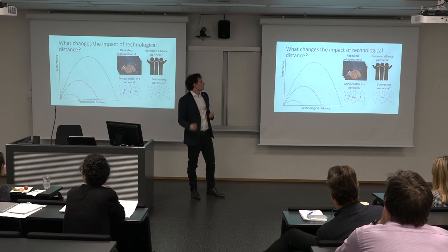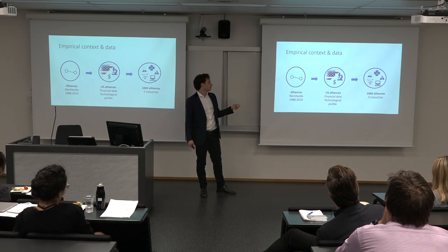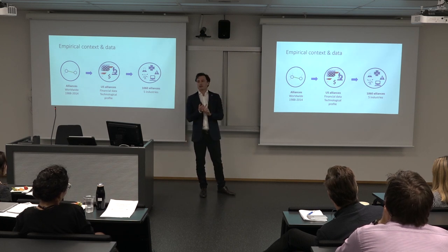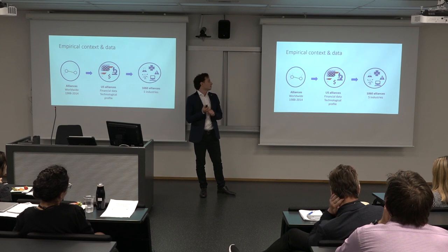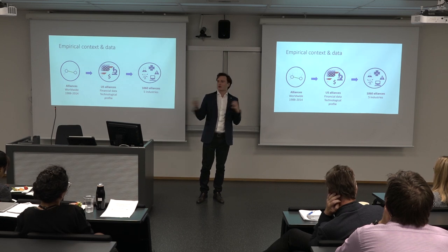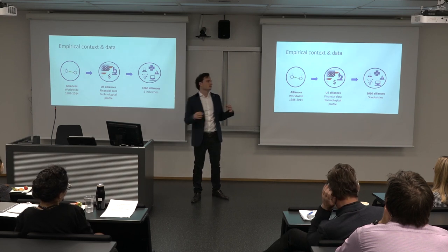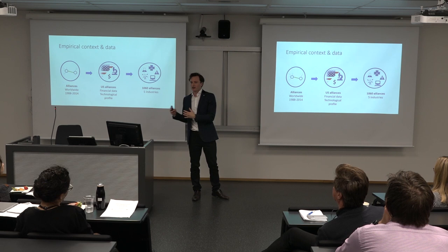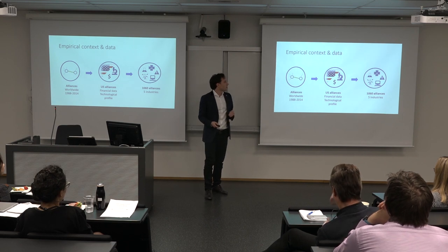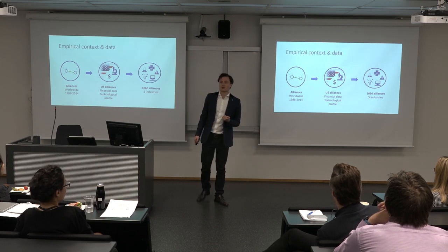We test these hypotheses by looking at alliances worldwide — several hundred thousand. We combine them with financial data and patent data. We look at return on assets as a measure of alliance performance, and we use companies' patents to chart what different companies know and which technologies they use. We end up with 1,060 core alliances from American companies within five industries: pharmaceuticals, electronics, computing, communications, and chemicals.